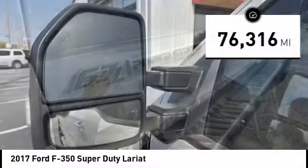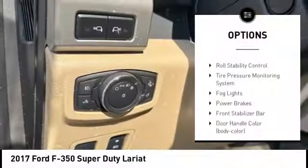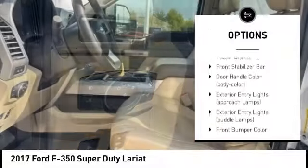This vehicle has less than 80,000 miles. Here are some of this vehicle's great options: rear step bumper, hill descent control, trailer brake controller, brake assist.